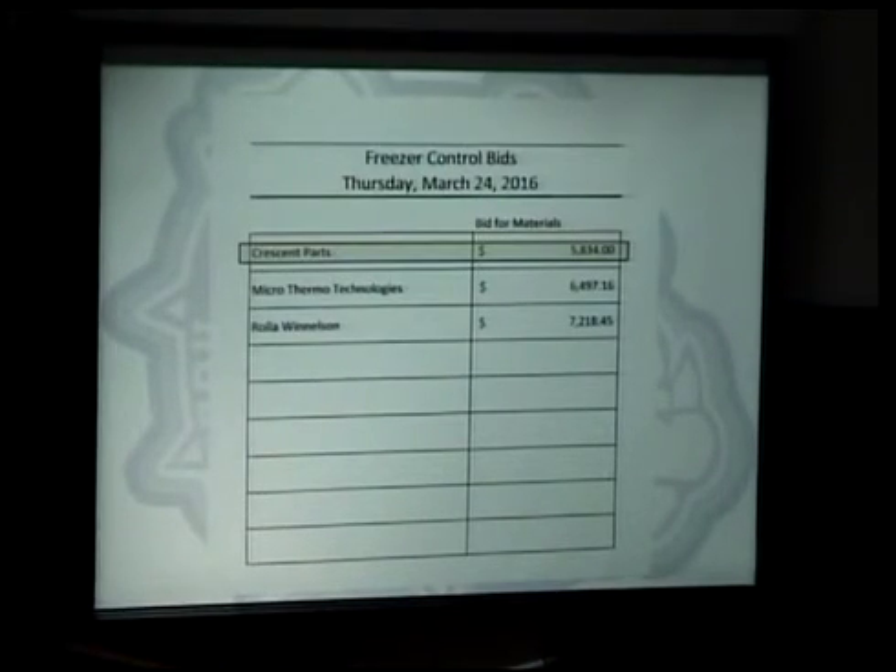Larry and Bob did a lot of research on what product would give us the best information. These will mount onto the freezer units. They have a backup battery, so if the power goes down they're not affected. They're web-based, so Bob with his iPad will get text and email warnings if something goes down.